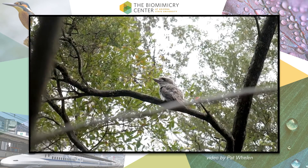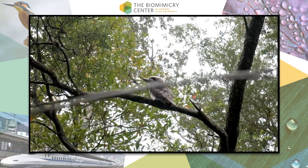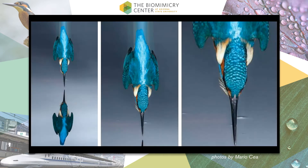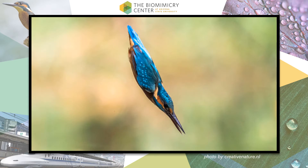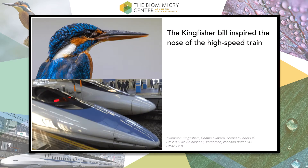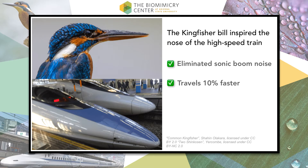Luckily, the lead engineer was also an avid birder, and he'd observed kingfisher birds diving into streams to catch fish, causing barely a ripple on the water's surface. Kingfishers move quickly from air, a low-resistance medium, to water, a high-resistance medium. The kingfisher's beak provides an almost ideal shape for such an impact. The engineer designed the front of the Shinkansen train based on the beak of the kingfisher, which not only eliminated the sonic boom issue, but it now travels 10% faster and uses 15% less electricity.